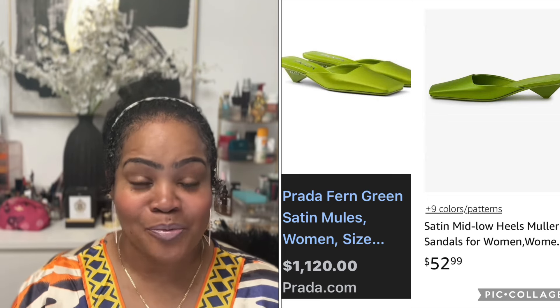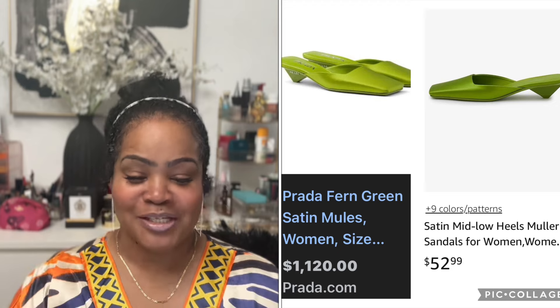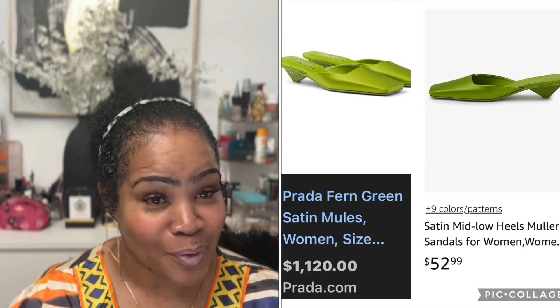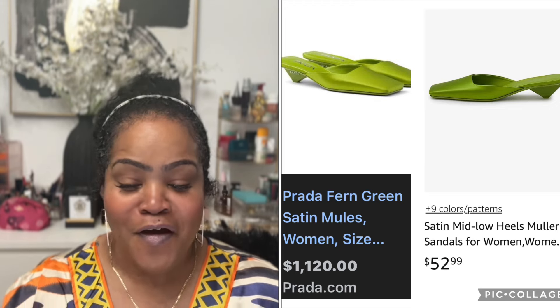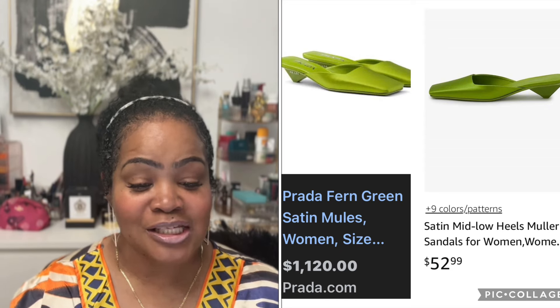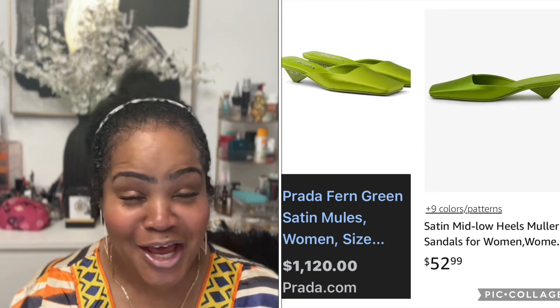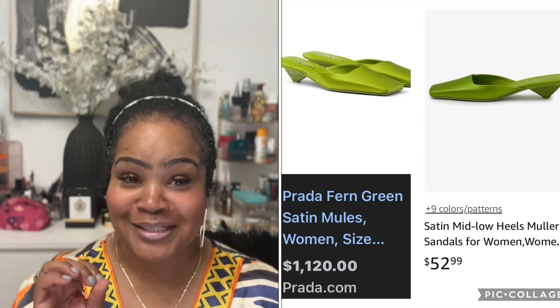Next item is by Prada again — the Fern Green Satin Mules. They are so cute. Prada wants $1,120. Amazon has a very similar pair, if not the same pair, called the Satin Mid Low Heels Mules Muller Sandals for Women, and they are $52.99.